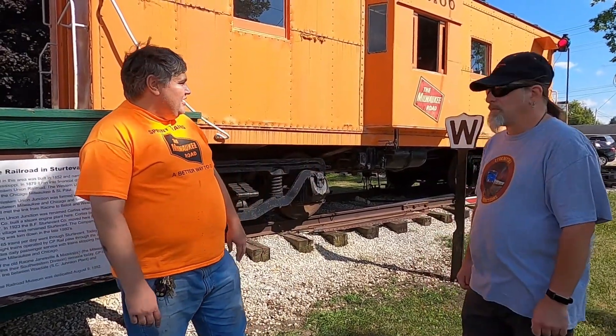Hi Steve and fans of the Stormy Sky group. We're standing in front of a Milwaukee Road caboose that was built in 1956 by the Thrall Car Company in Chicago Heights, Illinois, for the Milwaukee Road.